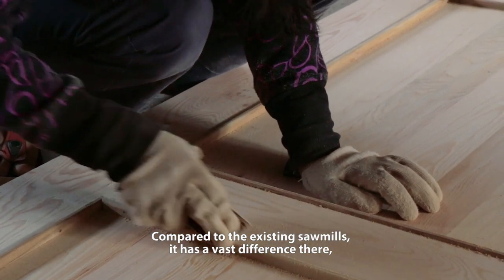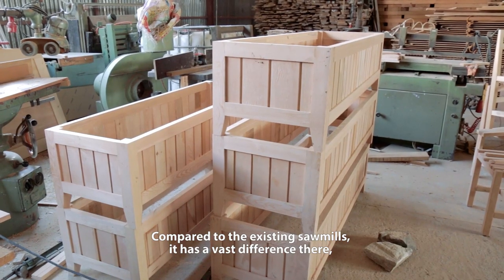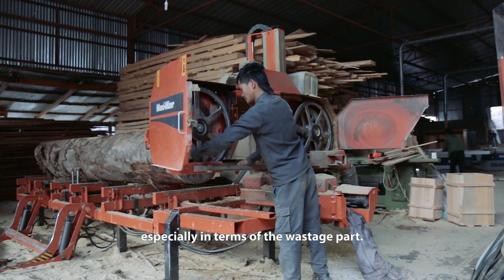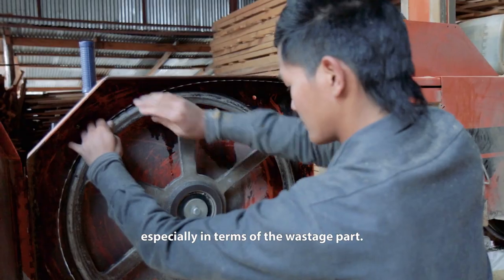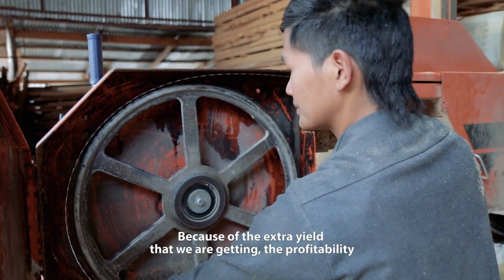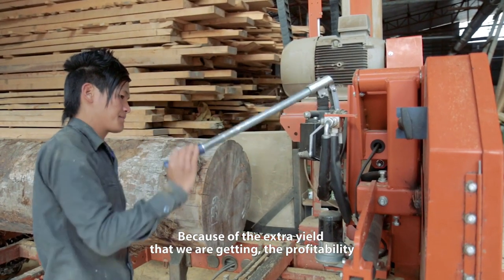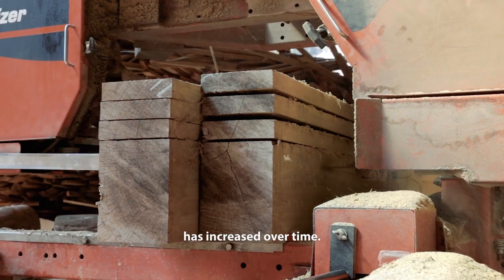Compared to the existing sawmills, there is a very vast difference, especially in terms of precision and the wastage part. Because of the extra yield that we are getting, the profitability has increased over time.